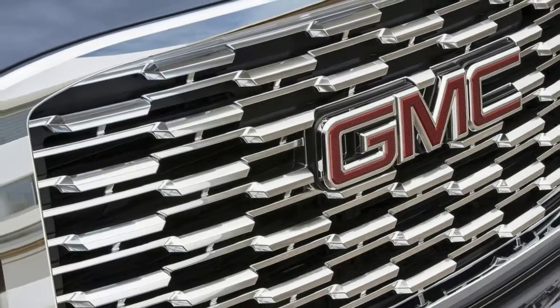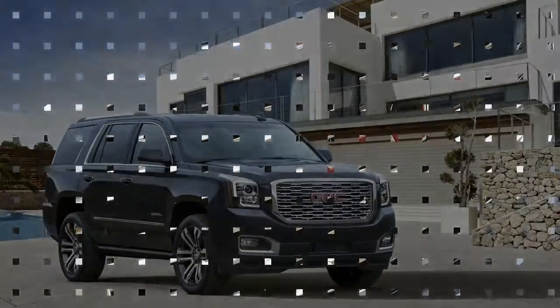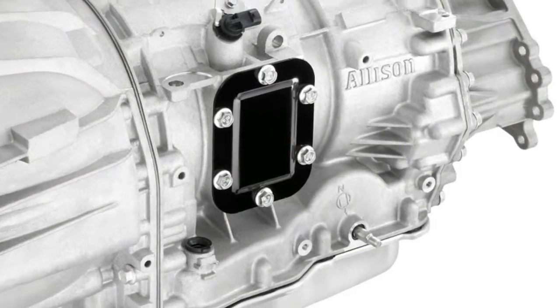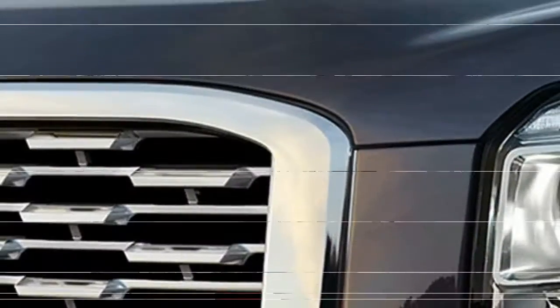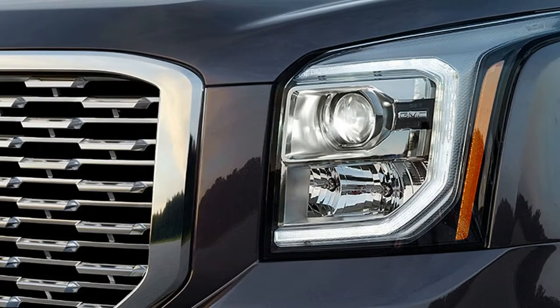Hi, I am George from Max Automotive. Before we start, don't forget to subscribe to our channel. Let's talk about the 2018 GMC Yukon Denali. GM's 10-speed automatic transmission lands in the top Yukon models — the prominent GMC Yukon and Yukon XL Denali.